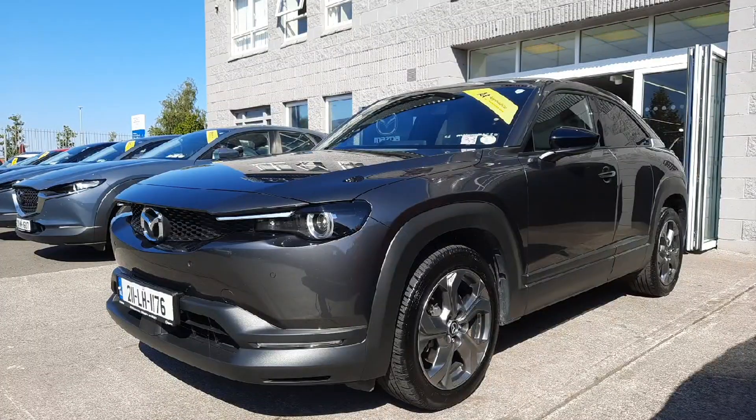Hi guys, Niamh here from Brian Reynolds Car Sales. Today we have this fresh into stock 2021 MX-30. This is the GT Bright and this one is a fully electric EV.